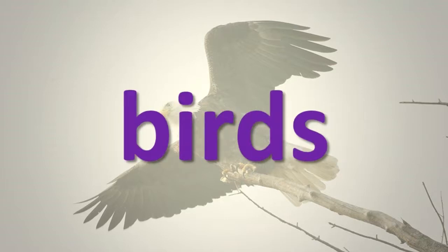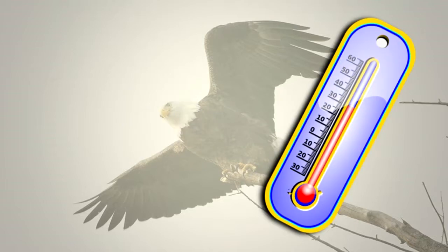Birds are warm-blooded animals with feathers, hard-shelled eggs, and lightweight bones. Because they are warm-blooded, birds can maintain a constant internal body temperature and be active when their natural environment has extremes of very warm or very cold conditions.